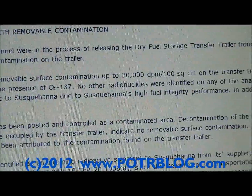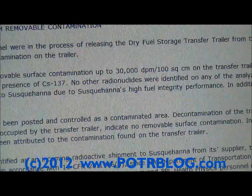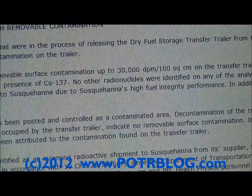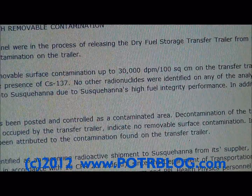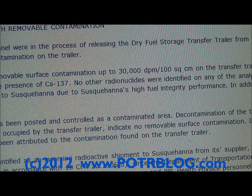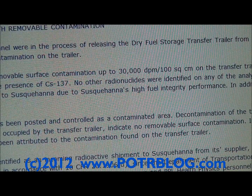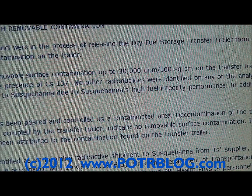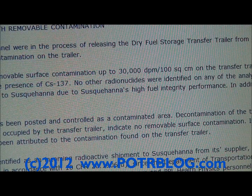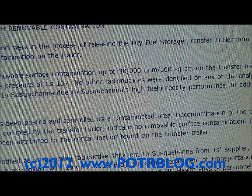We believe this is Fukushima-related. If it's not Fukushima-related, somewhere else is releasing cesium-137 and the maximum alert still holds. 30,000 disintegrations per minute were measured on a 100 square centimeter surface — a wipe from a 10 cm by 10 cm square. Again, it's removable contamination.